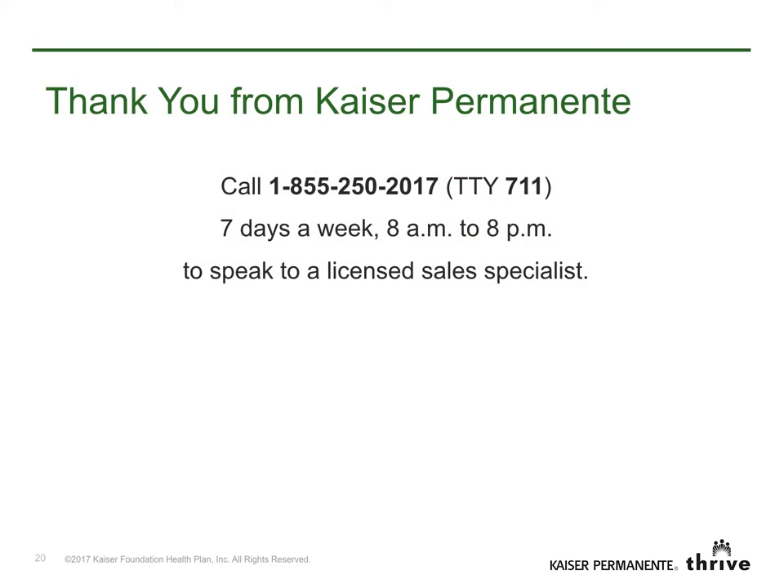Thank you for viewing this video. If you have questions, feel free to give us a call. We're happy to help you understand some of the great options you have for enhancing your federal employees' health benefits coverage.